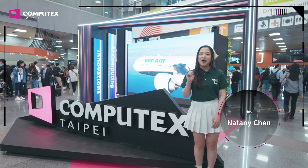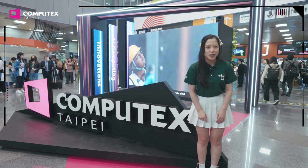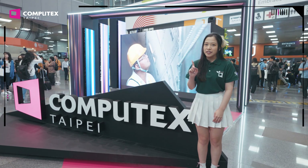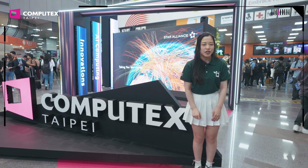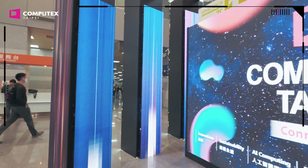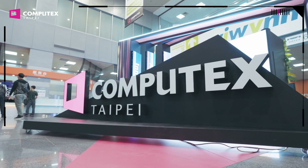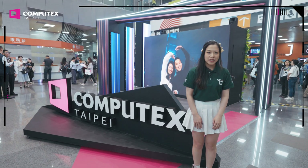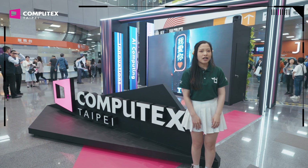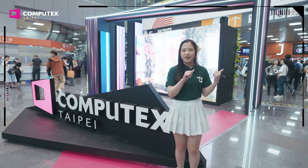What's up, everyone? Welcome to Computex 2024. We are now at the place where future technology happens. This year, you can see the latest technology from AI computing, future mobility, advanced connectivity, immersive reality, sustainability, innovations, and more. You want to see the leading companies? You want to see the coolest technology? You have come to the right place. Computex 2024. Let's check it out.